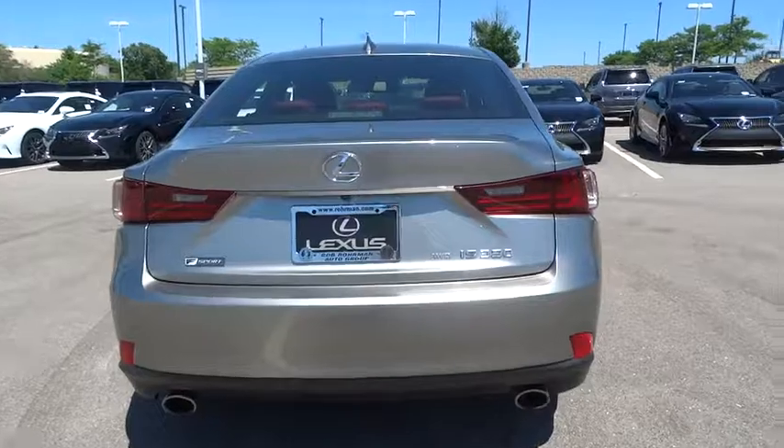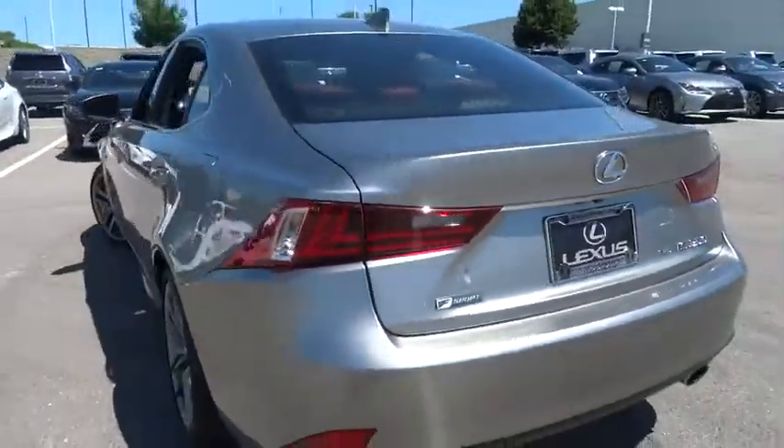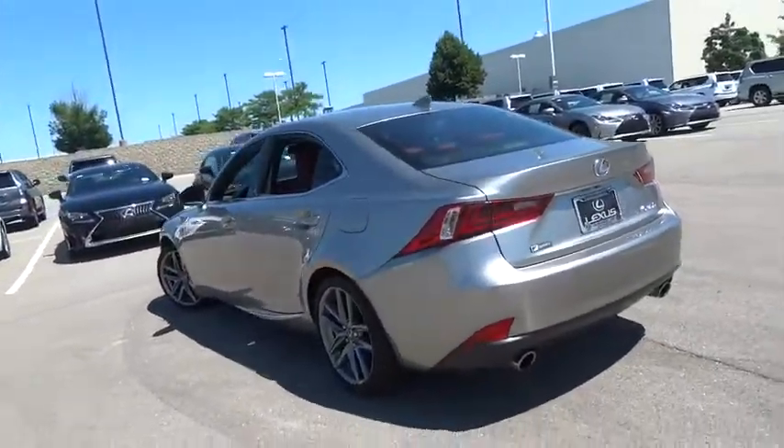Moonroof, adjustable steering wheel, power steering, keyless start, cruise control, auto-dimming rear-view mirror, four-wheel disc brakes, aluminum wheels, floor mat, climate control.